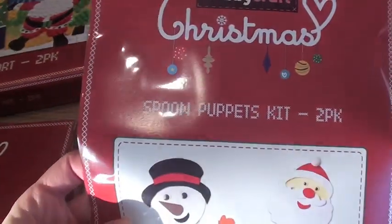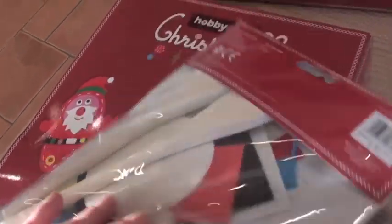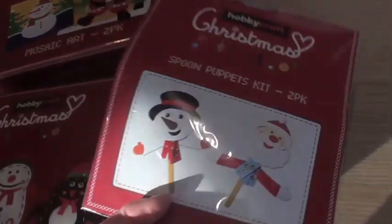And then lastly I got the spoon puppets kit, which again Violet can do. Just decorate a spoon basically, and yeah, looks a lot of fun.